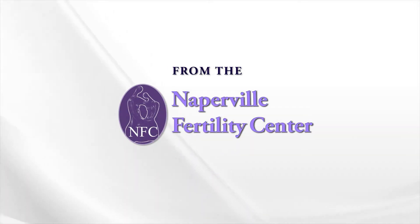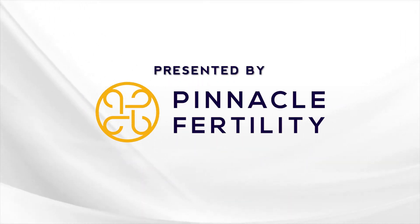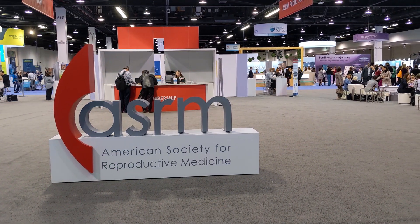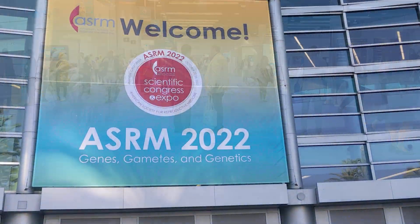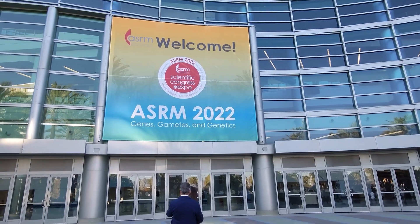But what about safety? Are there more or less pregnancy complications with the frozen transfer? Hi, Dr. Randy Morris here. I am filming this episode of InfertilityTV here at the American Society for Reproductive Medicine annual meeting in Anaheim.